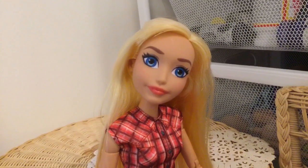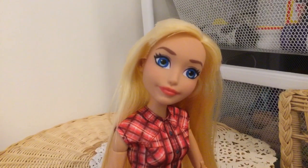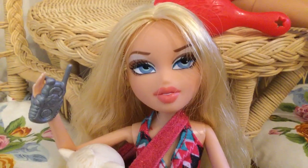Anyway, guys, if you enjoyed this video, please like, comment, and subscribe to my channel. Don't forget to follow me on Instagram at Sailor V Doll Customs. I'll see you guys on the next video. Bye! Bye, everyone! Like, totally!